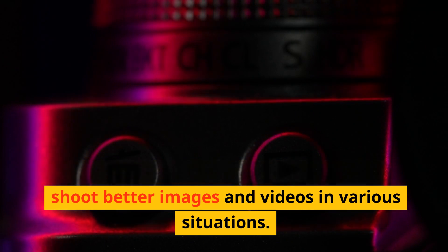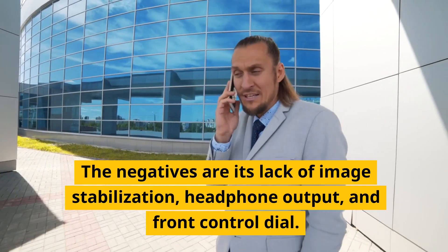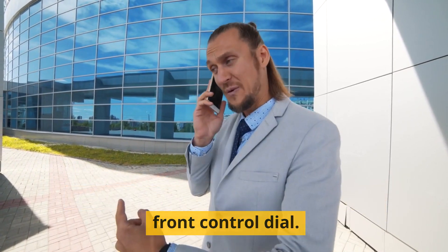These features help you shoot better images and videos in various situations. The negatives are its lack of image stabilization, headphone output, and front control dial.